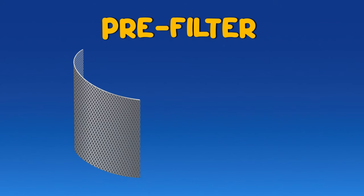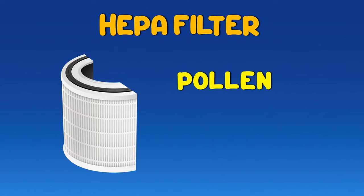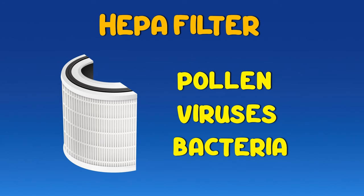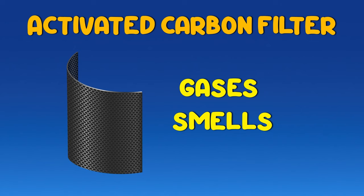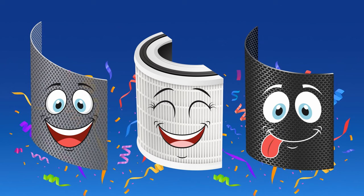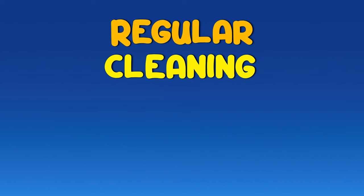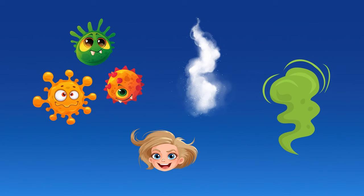Quick reminder: the pre-filter is like a sieve, catching big chunks like dust and hair. The HEPA filter is a super dense spider web snagging tiny particles, pollen, viruses, and bacteria. The activated carbon filter is a sponge that attracts and absorbs harmful gases and bad smells. Now you know who deserves the applause for that top-notch clean air. Remember, keep those filters in check with regular cleaning — the pollutants, once they are trapped, they stay trapped.